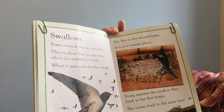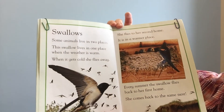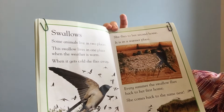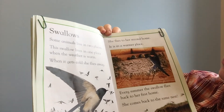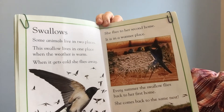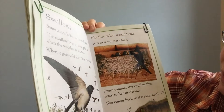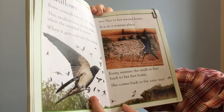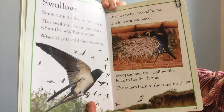Swallows. Some animals live in two places. These swallows live in one place when the weather is warm. When it gets cold, she flies away to her second home — it is in a warmer place. Every summer, the swallow flies back to her first home. She comes back to the same nest.